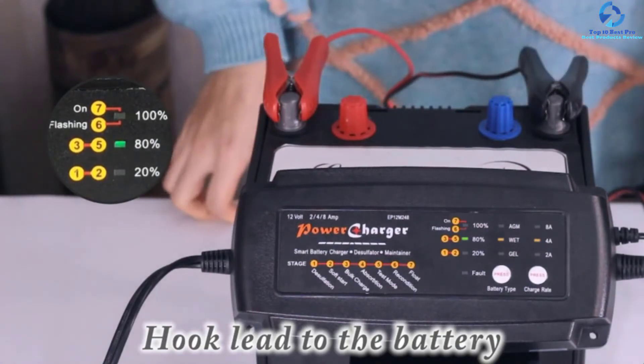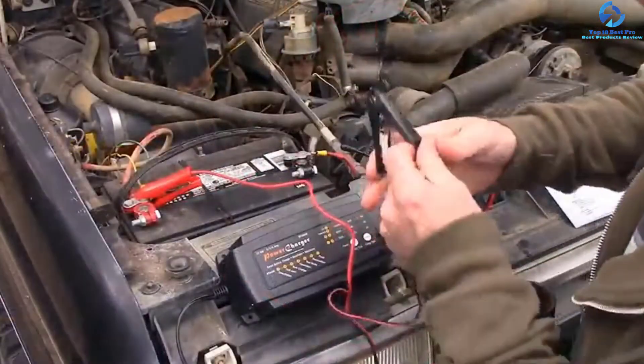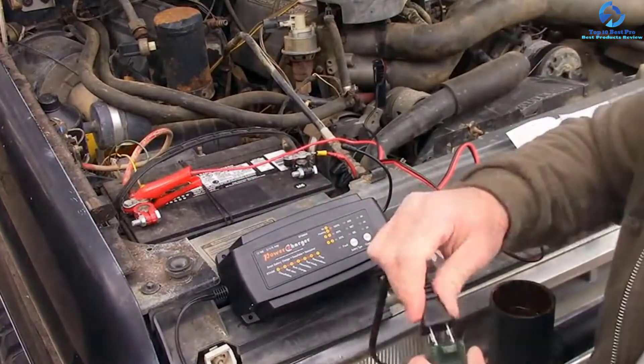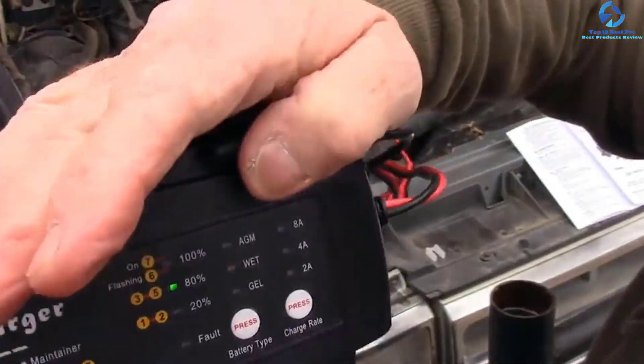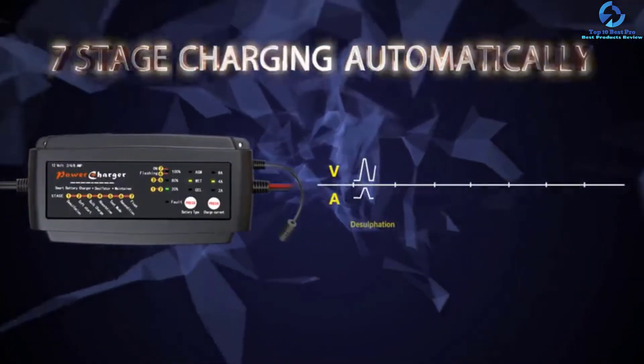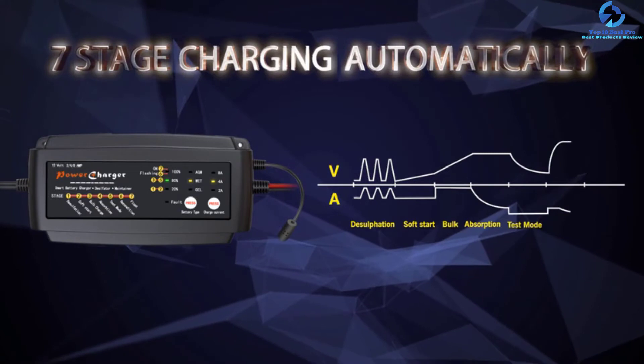It is a water and dust resistant charger appropriate for use in any condition. With the temperature and safety system, the battery will not overcharge once it is fully charged. In addition, it is a lightweight and portable battery charger and maintainer, available in a wide range of colors.